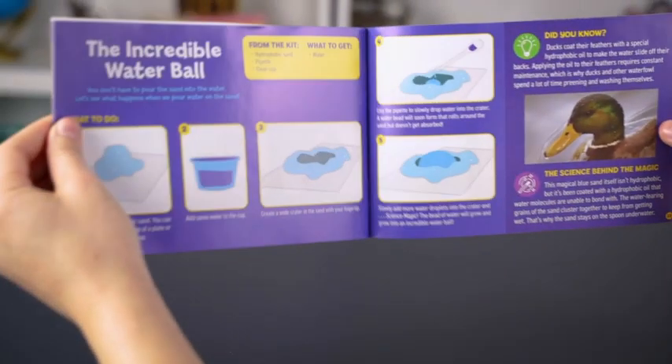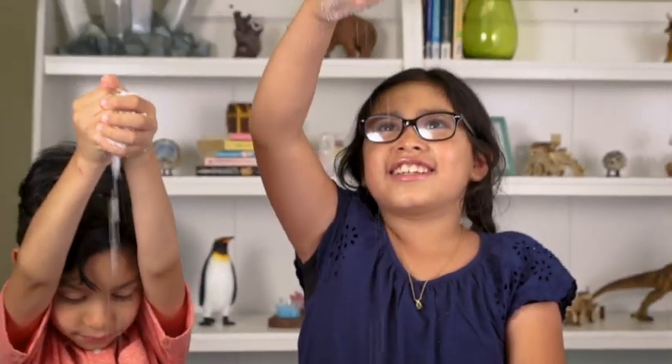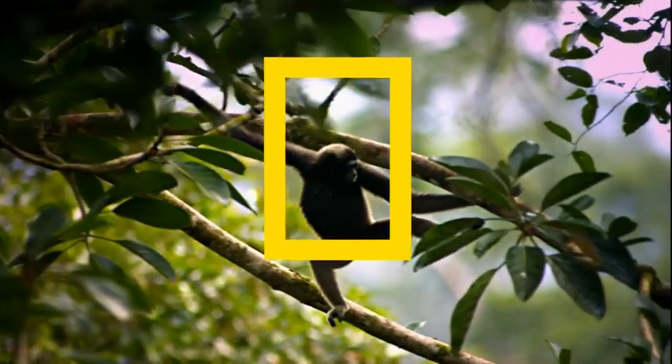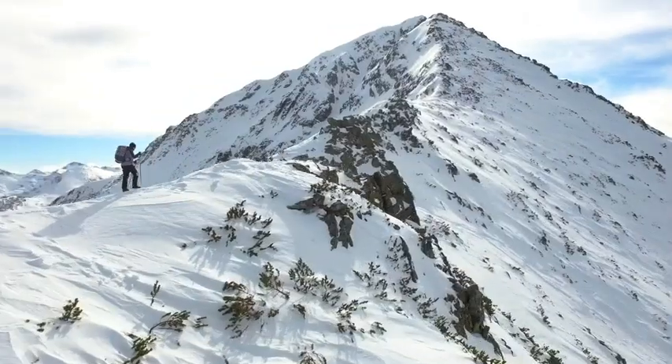A detailed guide leads you step by step through each experiment. Our chemistry kits are a great way to encourage active, hands-on STEM learning. And when you buy a National Geographic product, your purchase has purpose by helping scientists, educators, and explorers around the world.